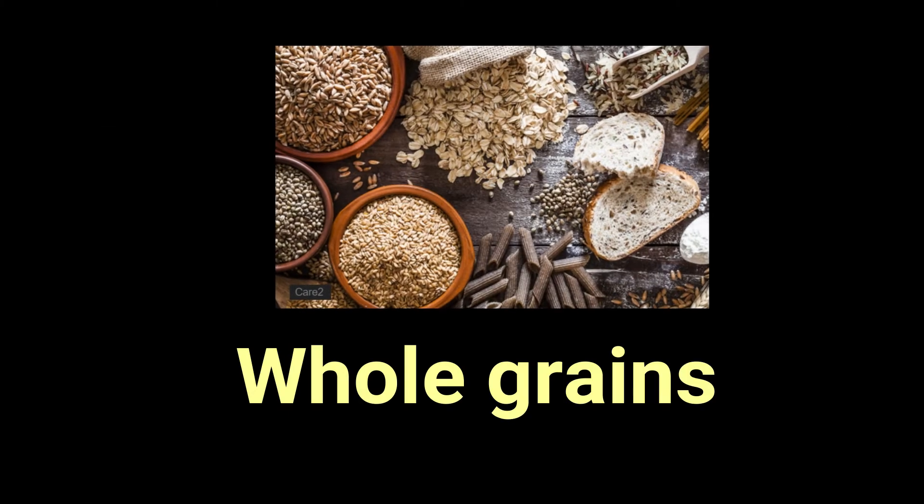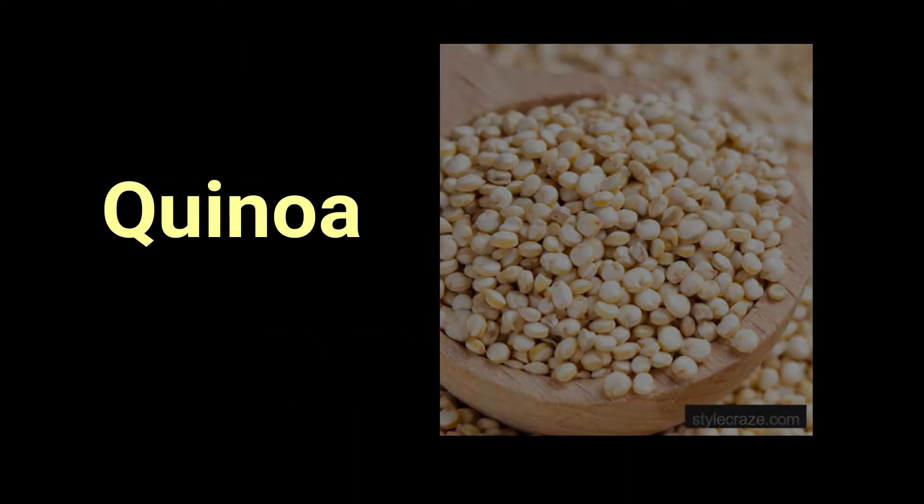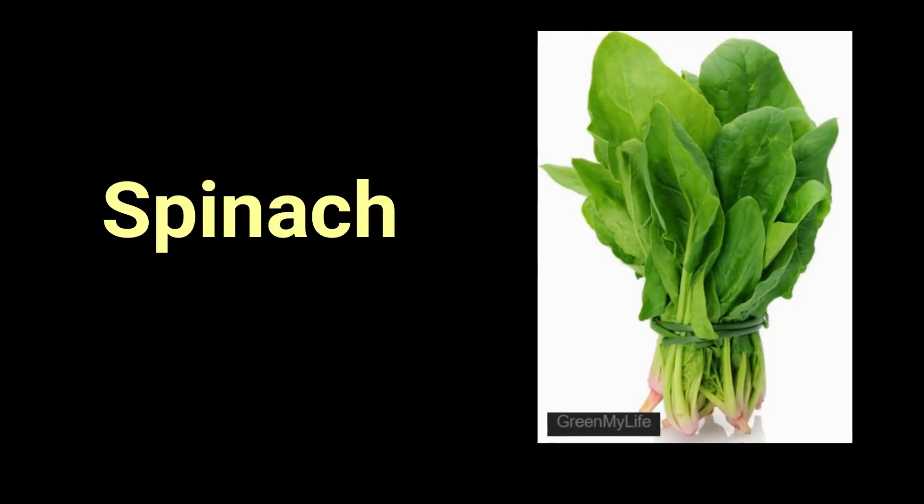These betaine-containing foods are number six, whole grains such as brown rice and whole wheat. Number seven, quinoa. Number eight, beets. Number nine, spinach.